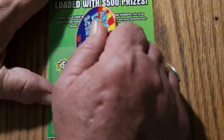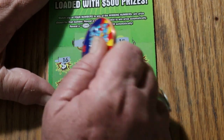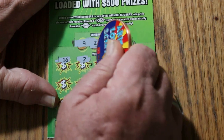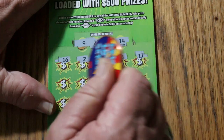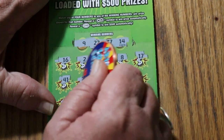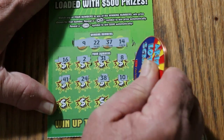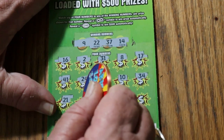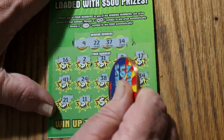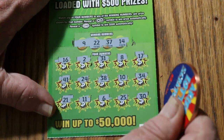Here we go. Ticket 17: 9, 22, 37, and 14. 16, 2, 31, 8, 17, 41, 24, 38, 10, 34, 21, 11, 6, 25, and 30. Nothing on the first one. That's okay.